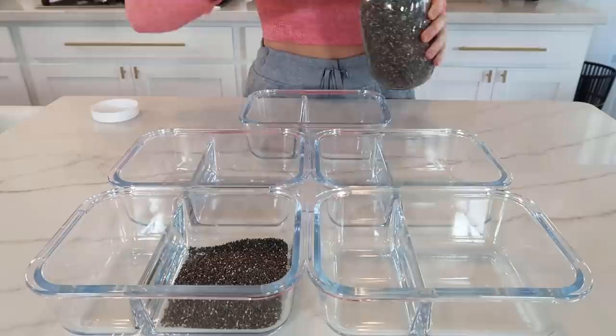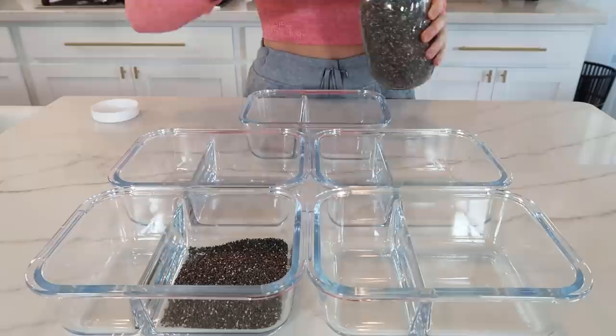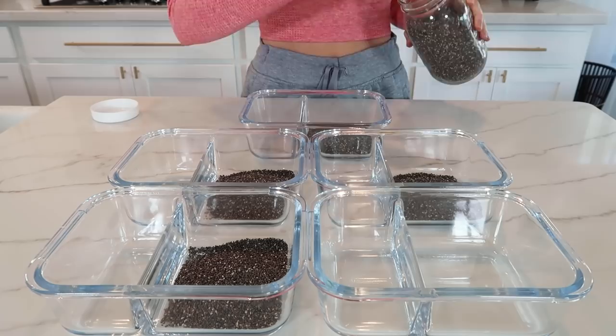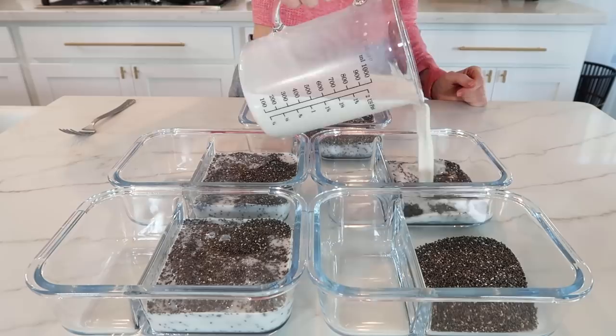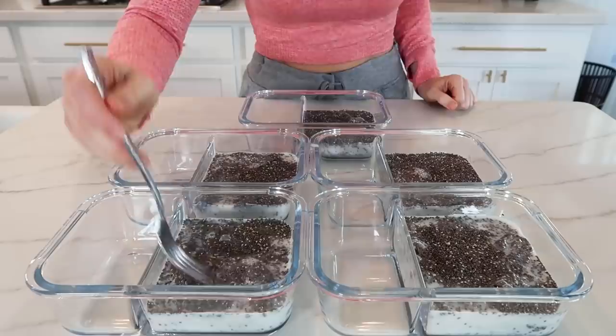I'm going to pre-portion mine out in my meal prep containers, but you can also make this in a large batch in a bowl and just portion it out later. In each container I'm adding three tablespoons of chia seeds. Chia seeds are a good source of fiber and omega-3 fatty acids, they also have antioxidant properties and contain important trace minerals such as zinc and copper. Then I'm adding in one cup of unsweetened almond milk to each container — of course you can use any type of milk — and give that a good mix until the chia seeds are fully mixed in.